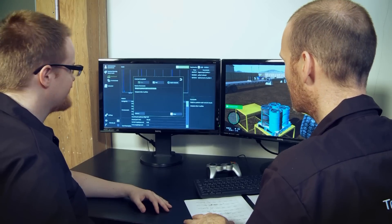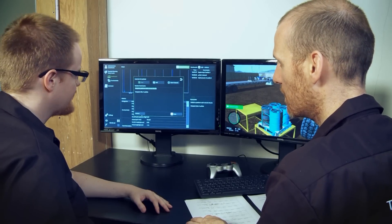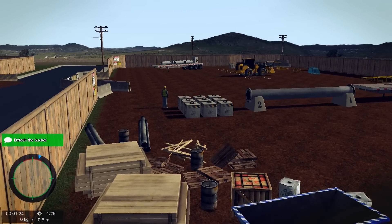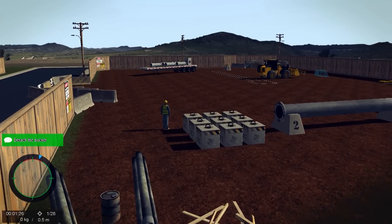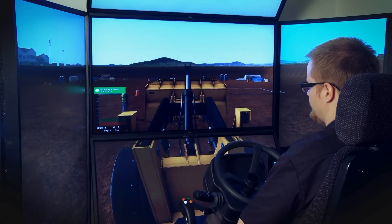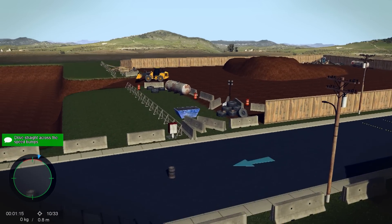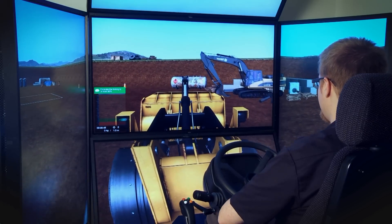Each exercise records operator metrics that are designed to objectively measure operator efficiency and accuracy. Work sites are very realistic and simulate the challenges of a busy job site, such as other equipment and workers operating close to the equipment, visual distractions such as vehicles and pedestrians, and machine and worksite sounds.